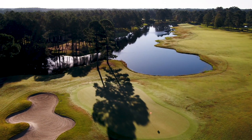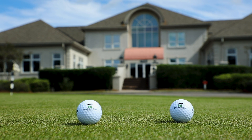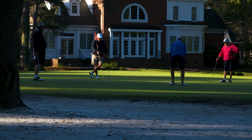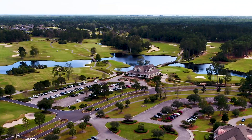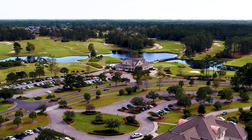Known as a hidden gem among Grand Strand courses, Panther's Run is poised to remain a top Myrtle Beach golf staple for years to come. Come chase birdies with the big cats and experience an award-winning golf destination at Ocean Ridge Plantation — Panther's Run, primed to be your next best round in Myrtle Beach.